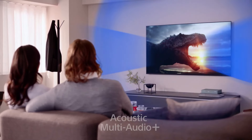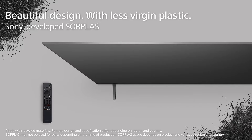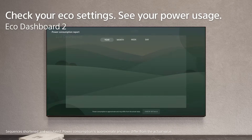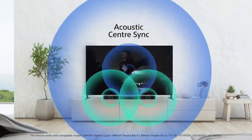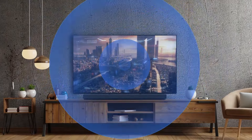This TV also impresses with great features. X Wide Angle technology offers wide viewing angles, while the X Anti-Reflection feature reduces screen glare for clear viewing from any angle. It also supports future-proof tech like HDMI 2.1, 4K 120Hz Variable Refresh Rate (VRR), Auto Low Latency Mode (ALLM), and Source-Based Tone Mapping (SBTM).